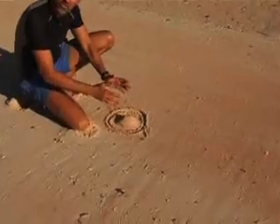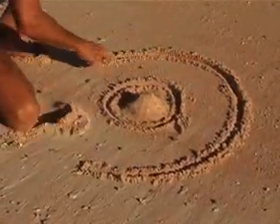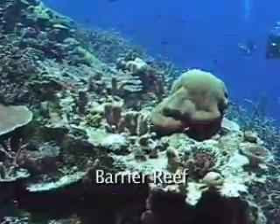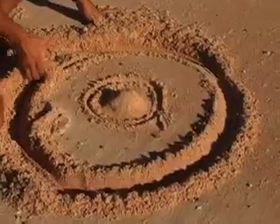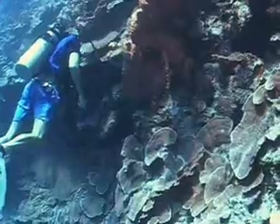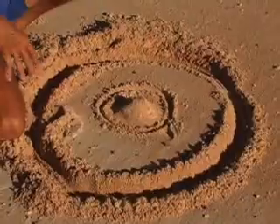As that fringing reef begins to get older and grow, it moves outward, till eventually it forms a very large barrier reef around the whole island. The barrier reef is often pretty high, so there's a steep drop-off on the outside of it. It continues to grow as long as the growth of the coral can be faster than the erosion due to the waves coming in.